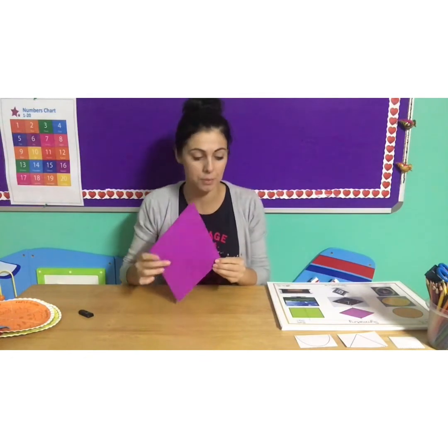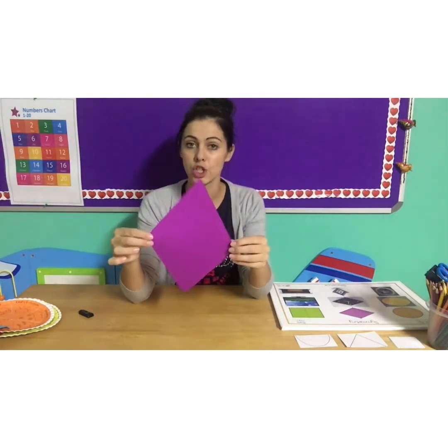Now let's do our colour and shape of the week. Our colour is purple and the shape is a diamond shape. Yes, my boys and girls. Well done.